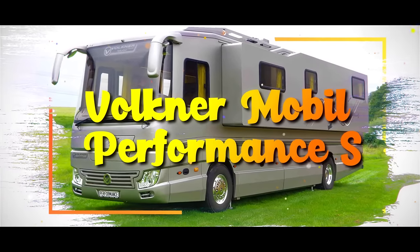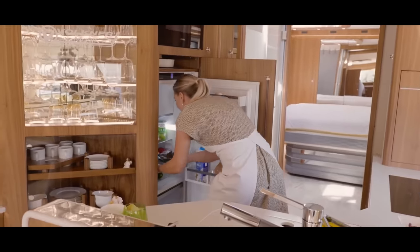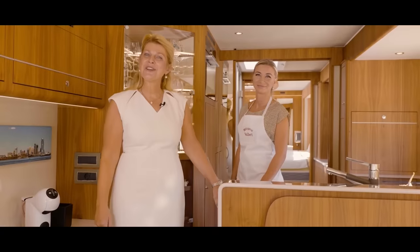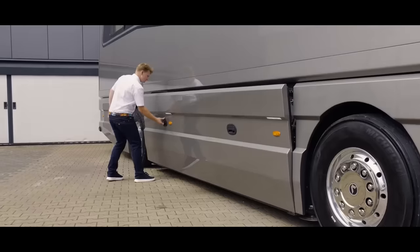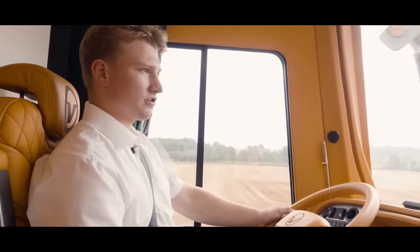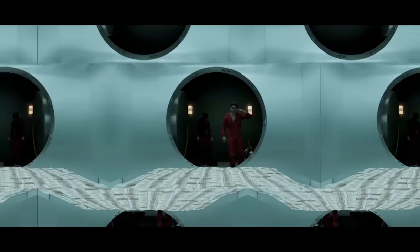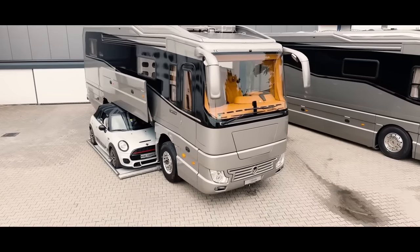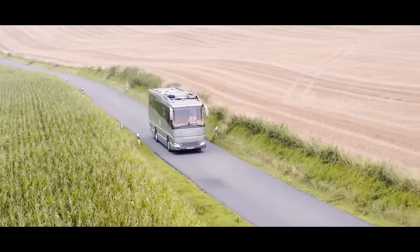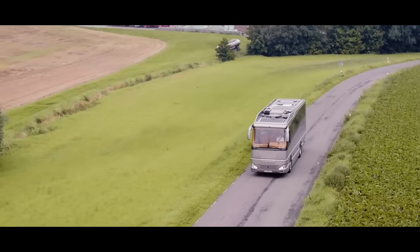Volkner Mobile Performance S. If you thought luxury motorhomes were just about comfy beds and a mini-fridge, think again. Allow me to introduce the Volkner Mobile Performance S — a rolling palace of opulence on wheels, redefining the idea of travelling in style. If you have a spare $2.1 million lying around and a penchant for the finer things in life, this motorhome might just be your ticket to the most extravagant road trips imaginable.